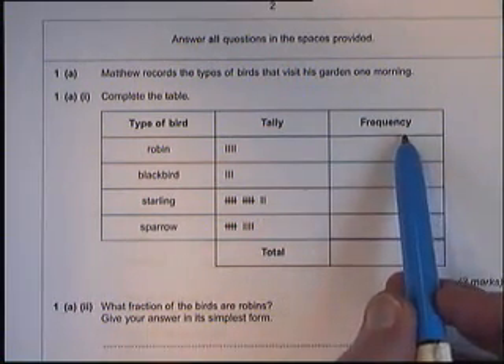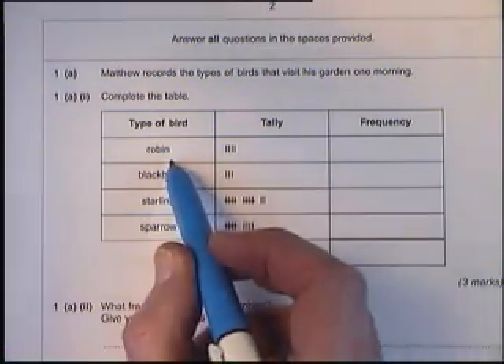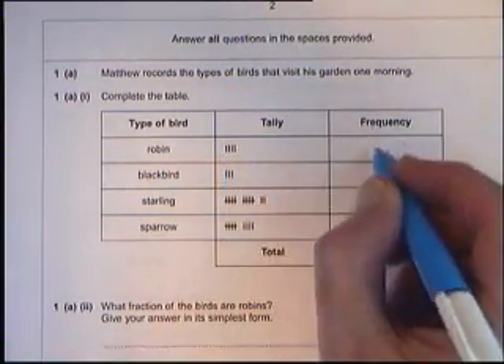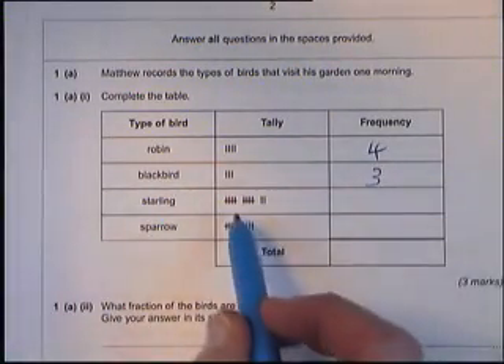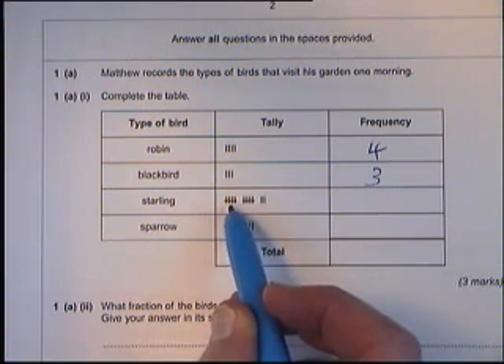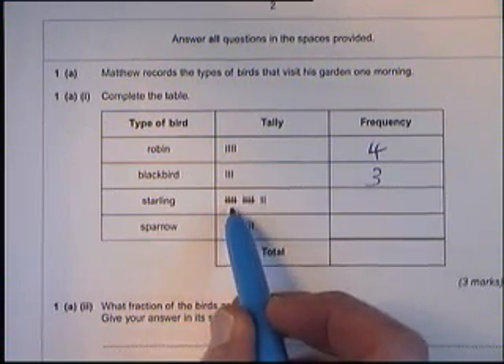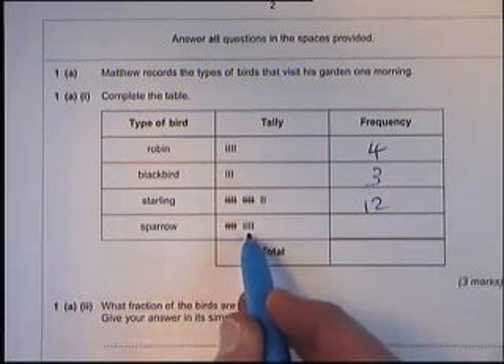The word frequency means how many times something happens. For the robin, count up: one, two, three, four. For the blackbird, three. Each time you have a completed tally pattern with a line going across it, that's five — it speeds up the counting. So five, ten, eleven, twelve. Then five, six, seven, eight, nine.